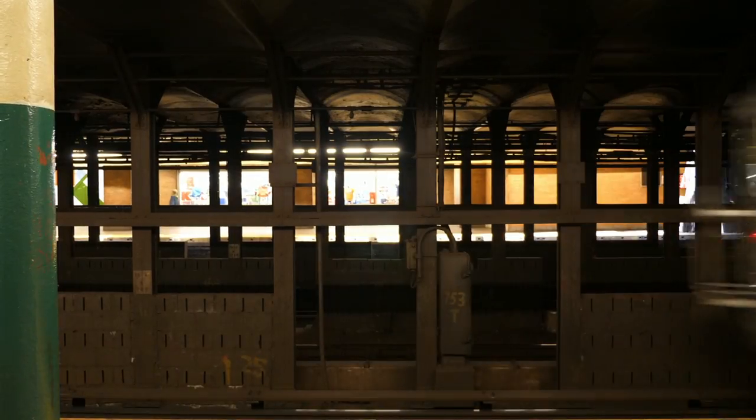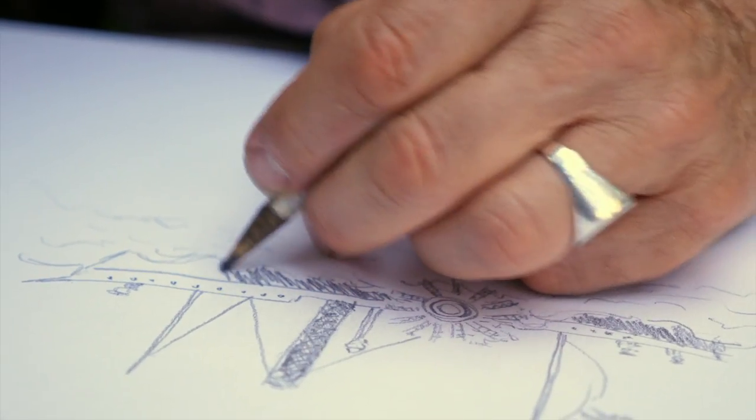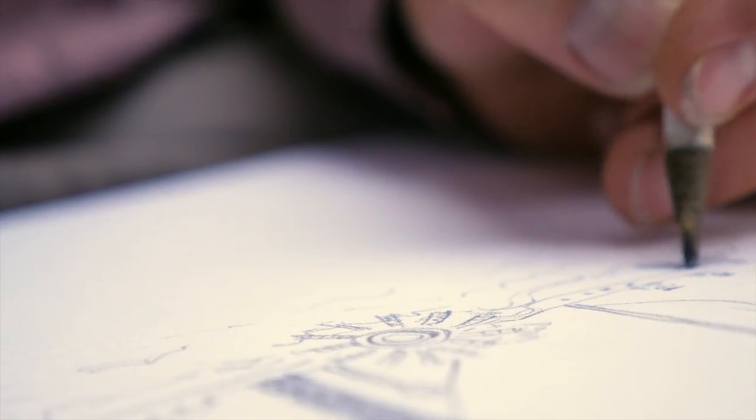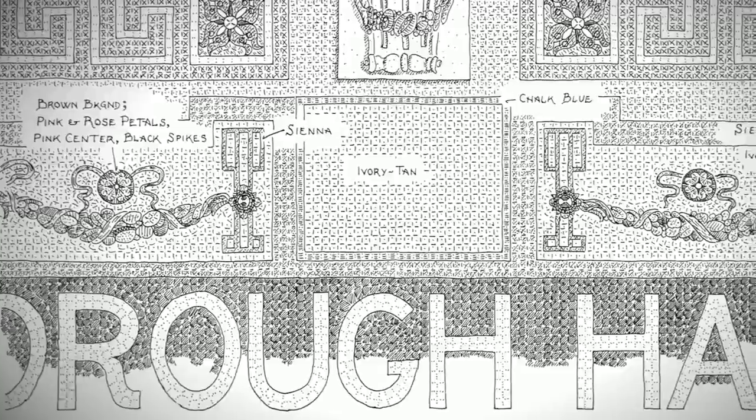Artist and printer Philip Coppola began sketching the intricate mosaics, plaques, and artwork on the city's subway system back in 1978, and 40 years and 110 stations later, he's still going strong.